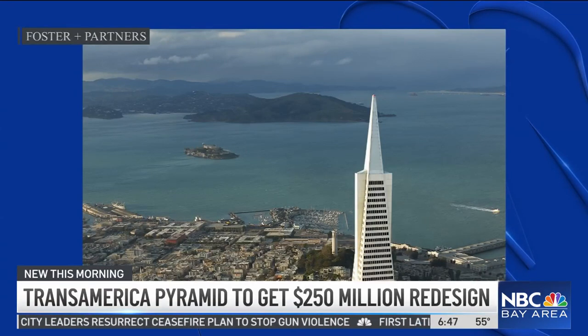We're talking about the Transamerica Pyramid, a staple in the San Francisco skyline. This will be the biggest renovation in the building's 50-year history, again with a $250 million price tag. The architect behind the project is Norman Foster, who is also known for the project down at Apple Park.